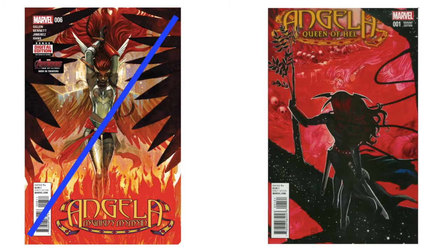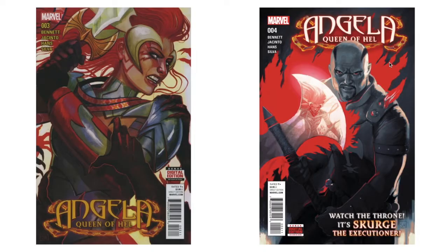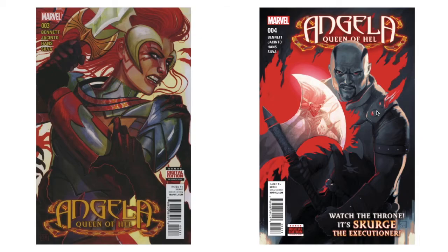I have numbers five and six of 'Angela: Asgard's Assassin.' Then on the next series, 'Angela: Queen of Hel,' I don't have the variant to number one, but I love it — the stars and space coming through and being part of a tree but also part of the universe. Even though her legs and back are dark, it has this form, and up here the stars are creeping in with that wavy hair again. Numbers two, three — also two variants — and four. She does women with swords really well.